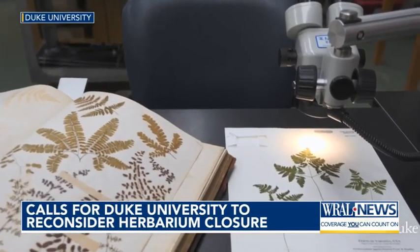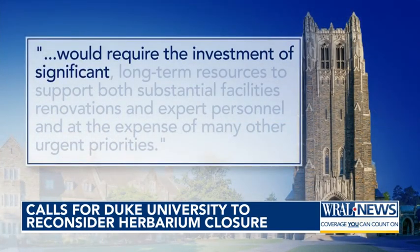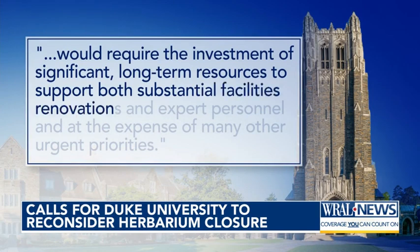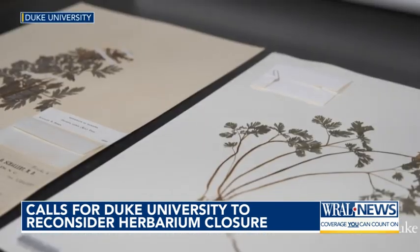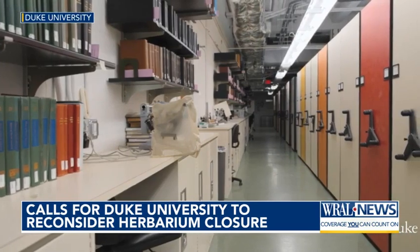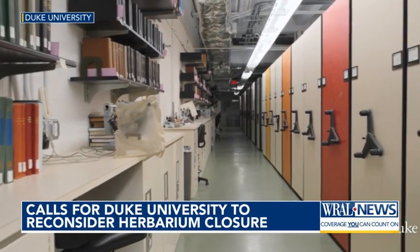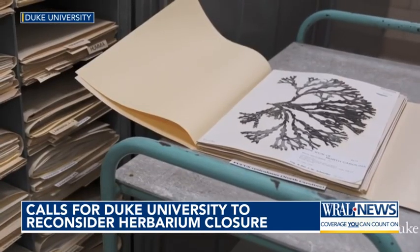The dean of natural sciences says maintaining the herbarium would require the investment of significant long-term resources to support both substantial facilities renovations and expert personnel, and at the expense of many other urgent priorities. Pryor says a donor was willing and interested in starting a $3 million endowment for the herbarium, but Albert says the cost of continuing to host the herbarium far exceeds any donor interest.